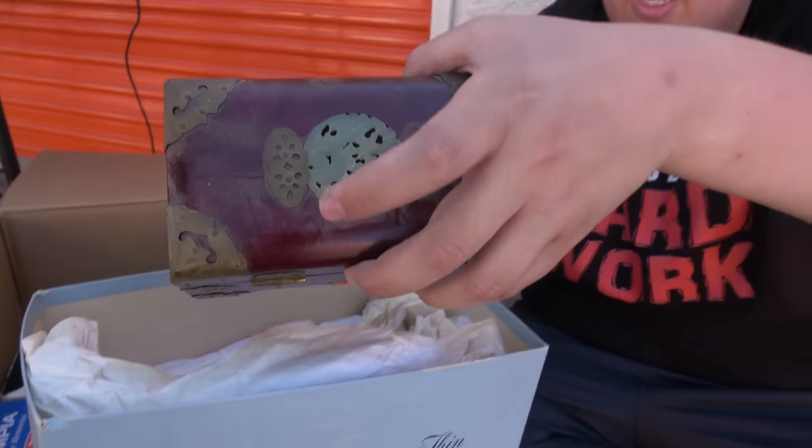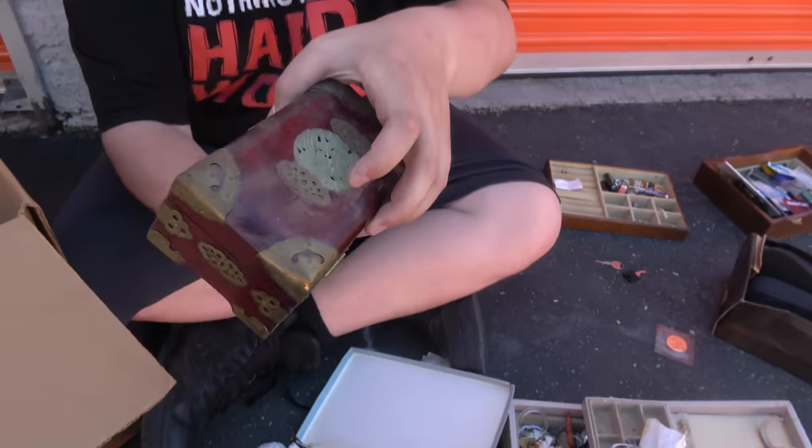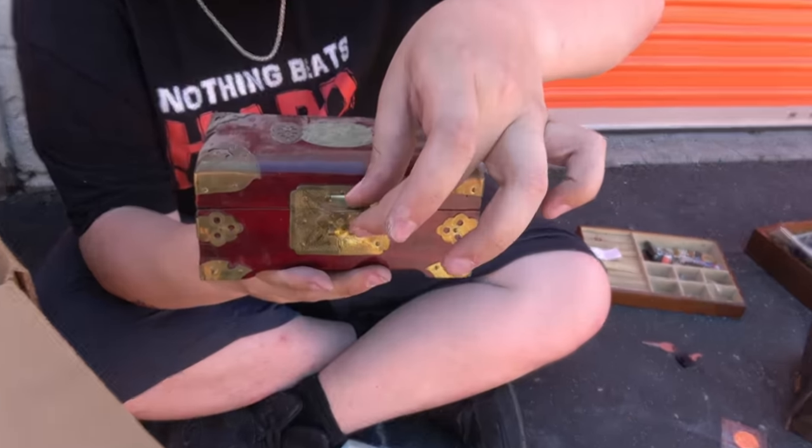Welcome back to Treasure Hunting with Jeebus, guys. Today we're in Cali with a huge unit, 9x30. Who knows what's in there?